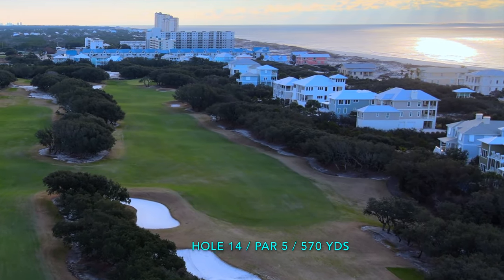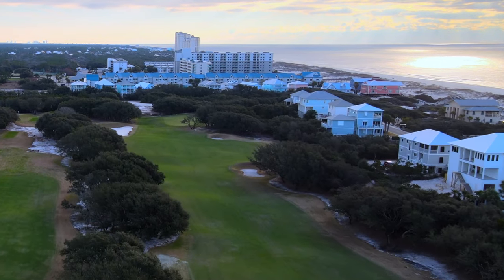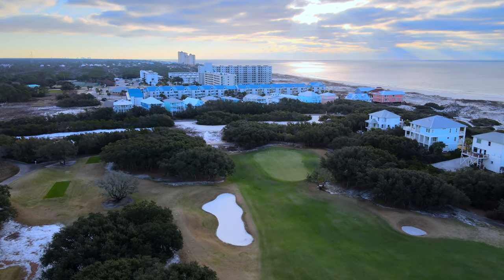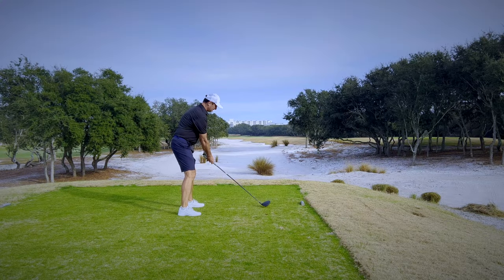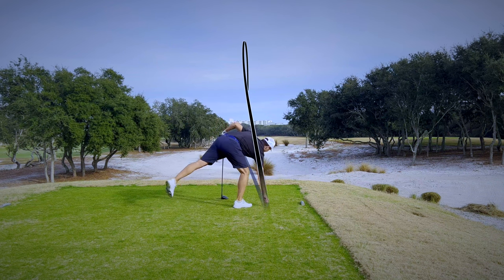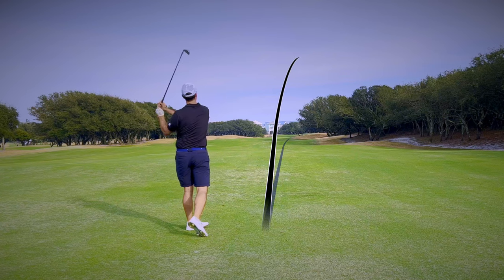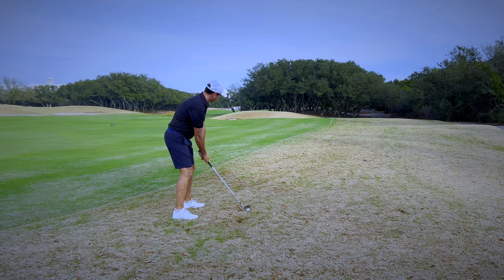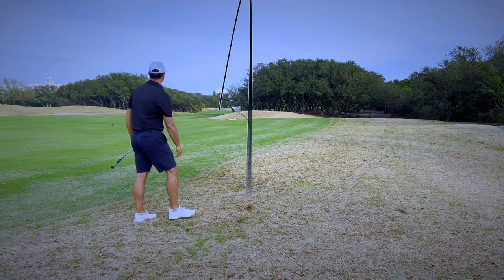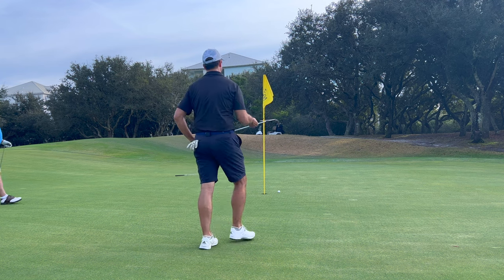The 14th is the first of back-to-back par 5s. I was starting to feel tired out from the walk — the push cart really struggled on the oversaturated fairways, and after not walking for over a month I was losing steam fast. My second shot from the fairway was a real stinker and certainly my worst shot of the day. Luckily I found the ball sitting in the rough and was able to have a nice look at birdie, but as you can see, looks can be deceiving.